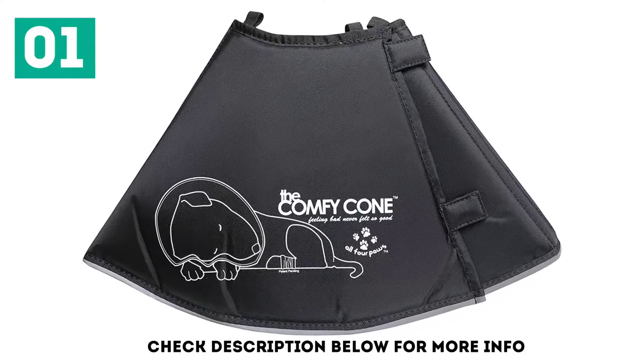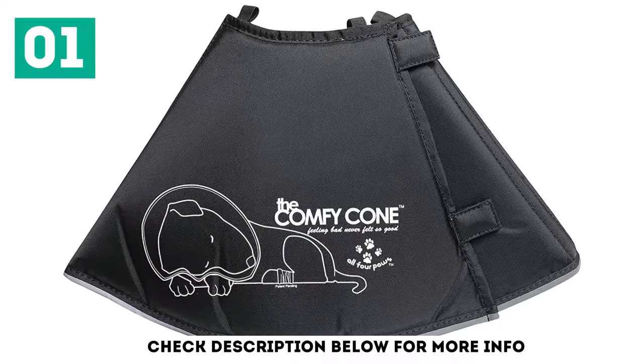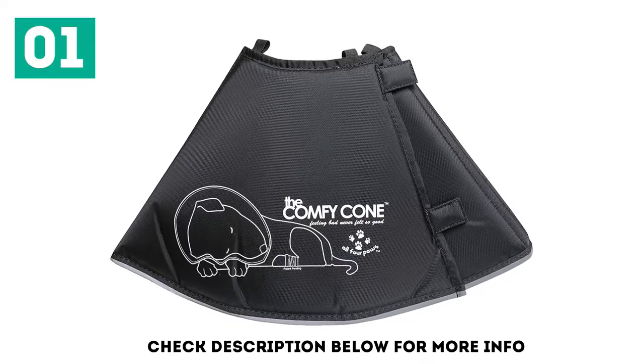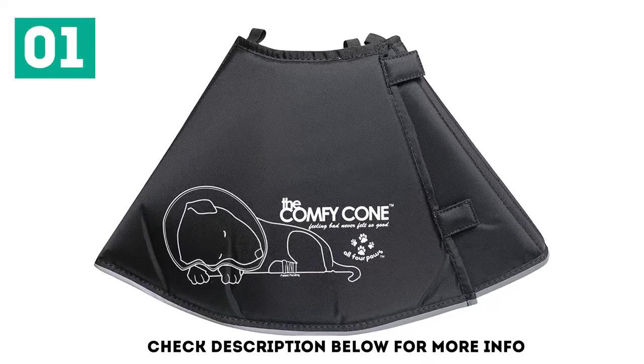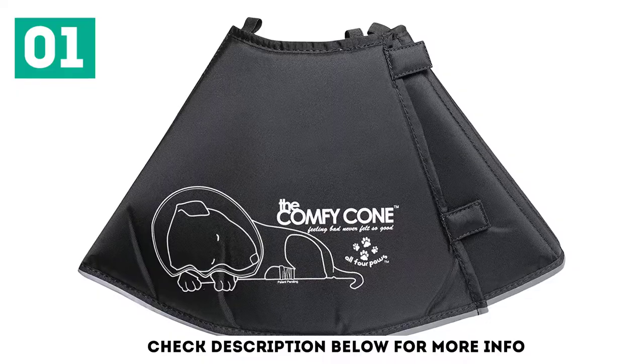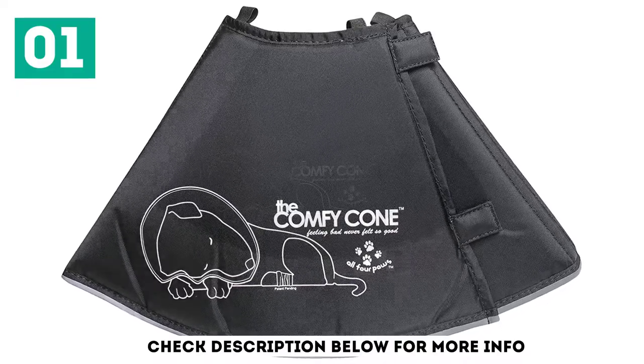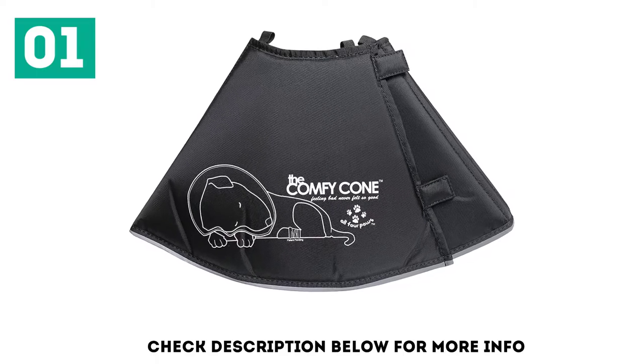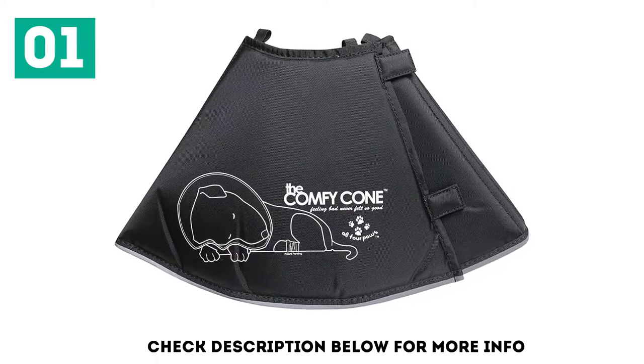All 4 Paws is effective in keeping your feline from scratching, biting, or licking their wounds. On the other hand, they will be able to eat, breathe, and sleep comfortably with this cone. You can also flip it upside down for a chest and neck cover, or simply fold it down allowing them to eat more easily. As a bonus, the collar has reflective material in case your pet finds themselves outside.